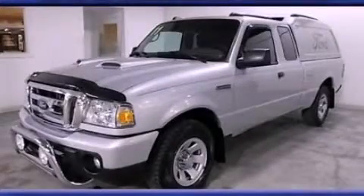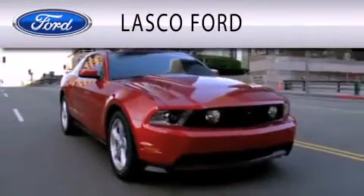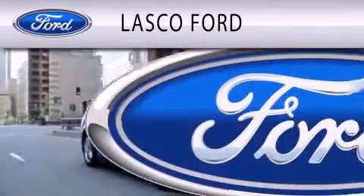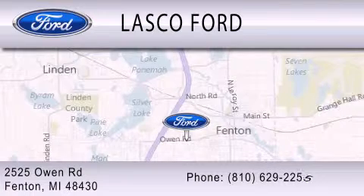Stop by today and test drive this automobile for yourself. Lascaux Ford is dedicated to doing everything possible to ensure that the experience you have selecting your vehicle is as pleasant as possible. We are located at 2525 Owen Road in Fenton.